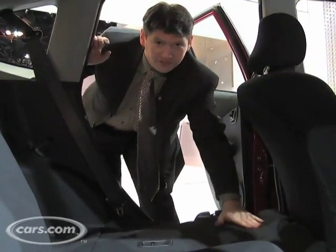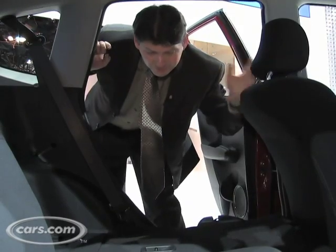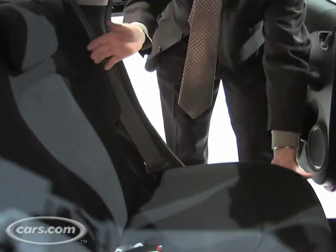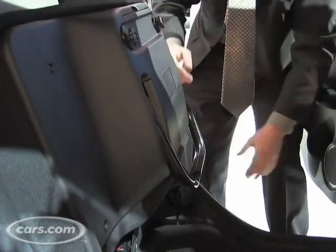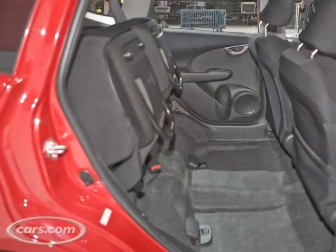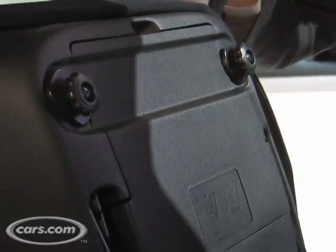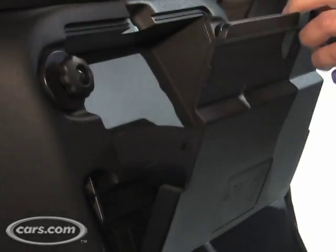Basically, the point is it folds down in one motion without moving the front seat, even when the front seat's all the way back, which is good. What you don't often see is the bottom cushion comes up — this is the kind of thing you might have seen in the back seat of a pickup truck. It gives you a very tall space to store things, with a little added extra here.